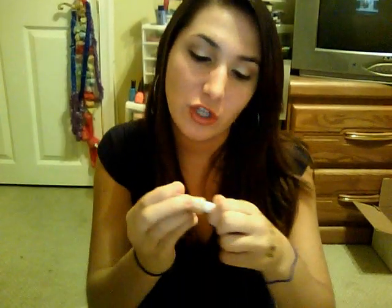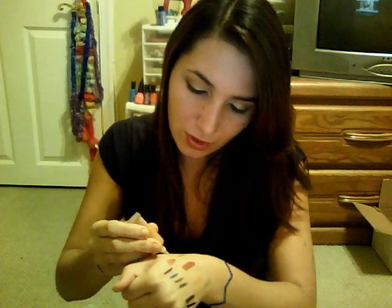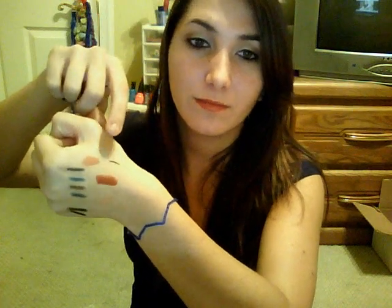I got the Shimmering Facial Whip in Golden Peach, which is like a cream bronzer — a very bronzy, shimmery color. I tried it out.